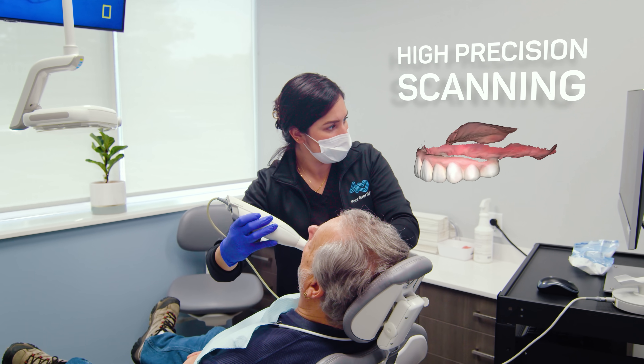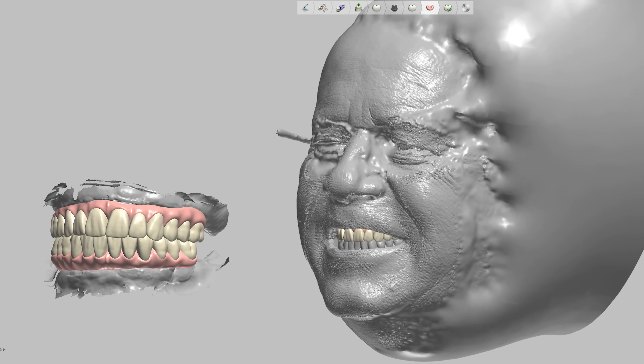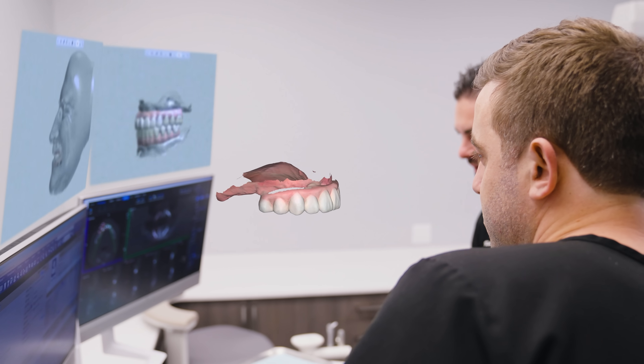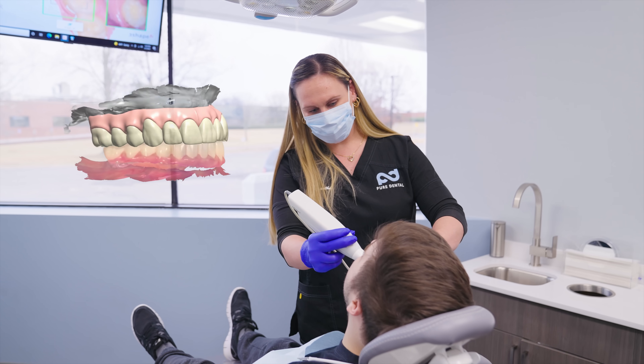Around 2011, we got one of the first intraoral cameras, or scanners, in the country. I started using this and developing a process, and in my head I said, how am I going to take the traditional All-On-4 and improve this technique? And that is what the digital scanner allowed us to do.